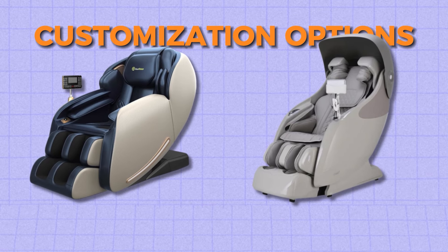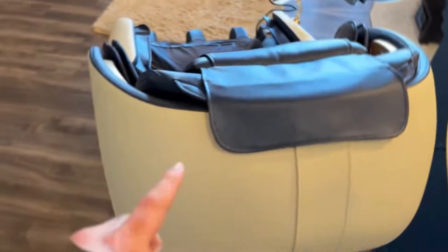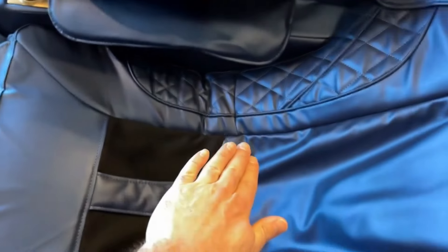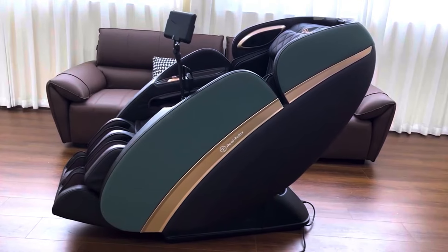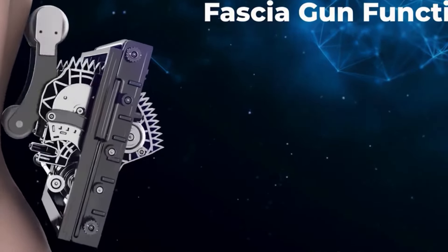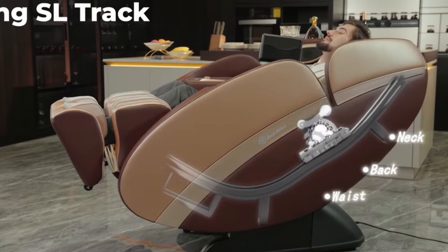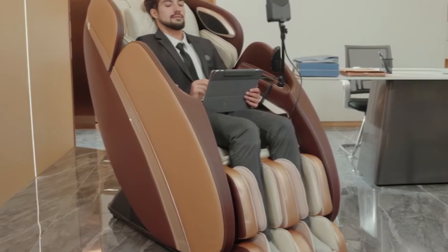When it comes to customization, the Real Relax Favor 6 features six preset massage programs — including Relax, Chinese, Thai, Recover, Very Strong and Sleep — each designed to target different areas of the body. It also offers manual massage modes, allowing you to customize the massage type, intensity, speed and width. The chair is equipped with airbags that provide compression massage to the arms, shoulders, hips and legs with adjustable intensity, and features heat therapy and a zero gravity recline function.